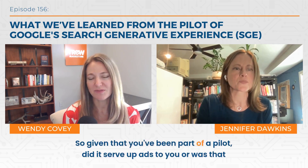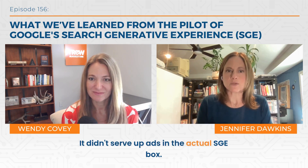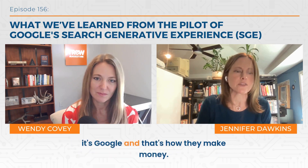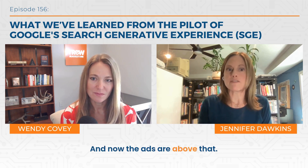Given that you've been part of a pilot, did it serve up ads to you? It didn't serve up ads in the actual SGE box. Sometimes the ads were still on the page, of course, because it's Google and that's how they make money. They switched where they were though. In the beginning, the SGE experiment was above any ads — that was the first thing you saw, then the ads, then all the organic. Now the ads are above that. So there are ads just the same, but they are kind of outside of that experience.